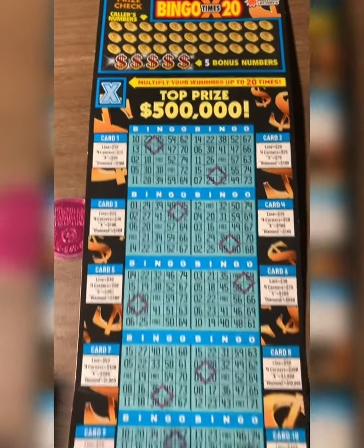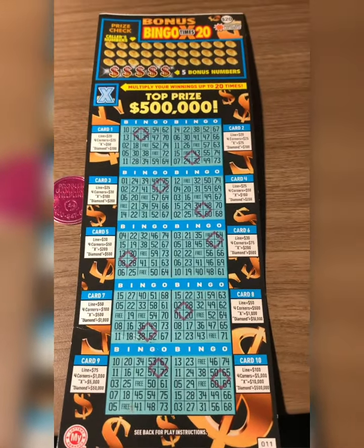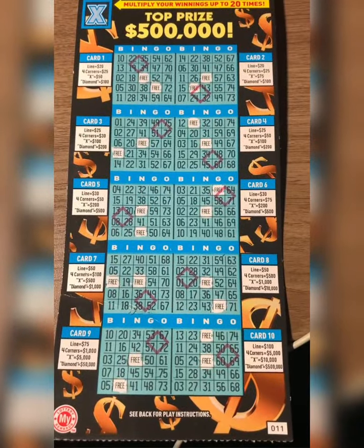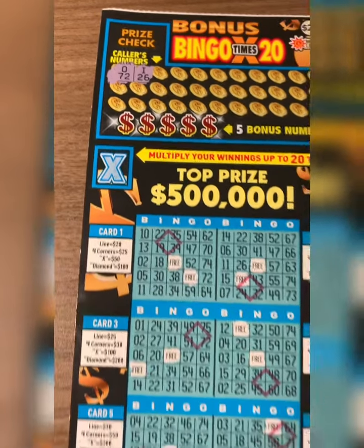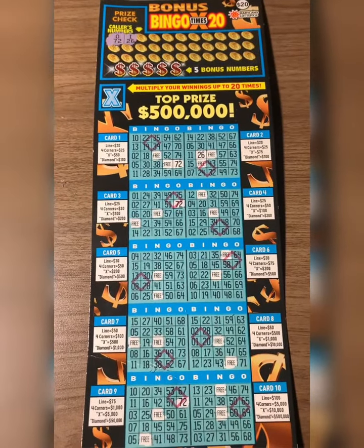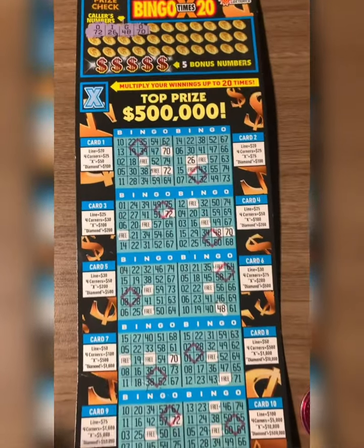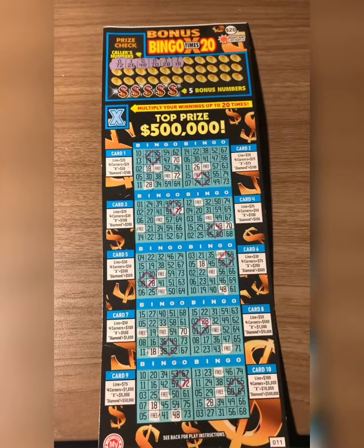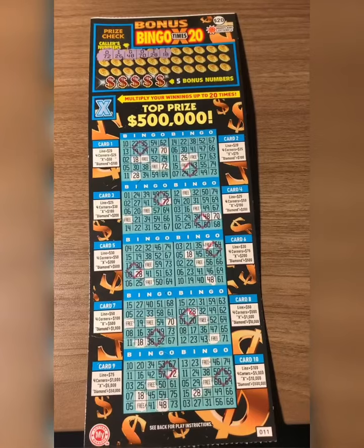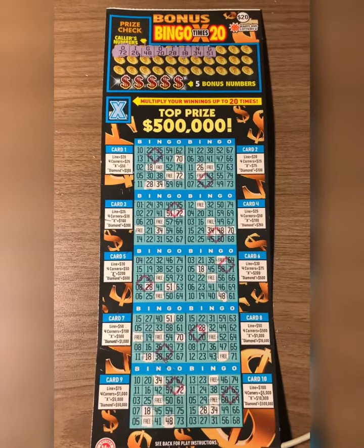We'll be back with the results from this. Just pay attention to how I'm playing it. Got all my free spots scratched, guys, and let's play some bingo. O-72 and I-26. Let's go. I-26 and O-72. Let's go with the next two letters: B-48 and O-70. I-28 and I-18. N-34 and G-51.